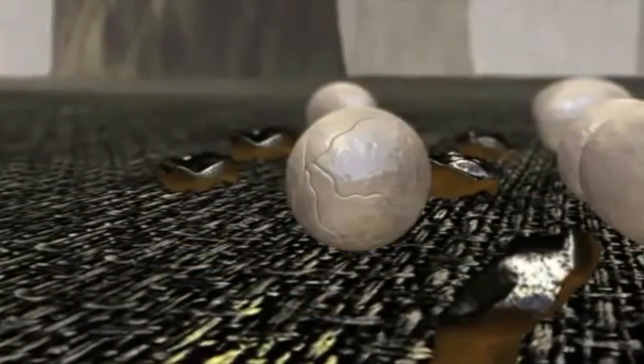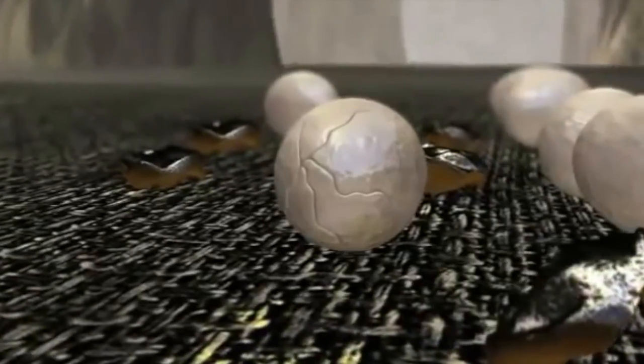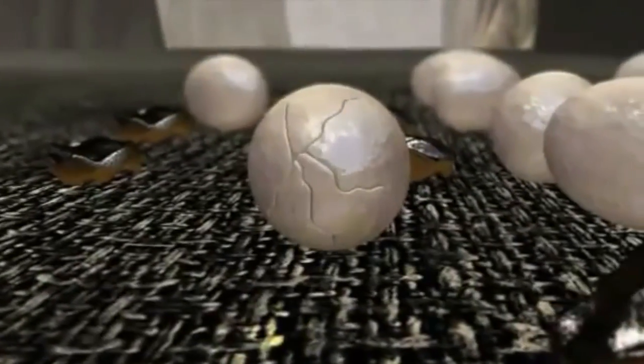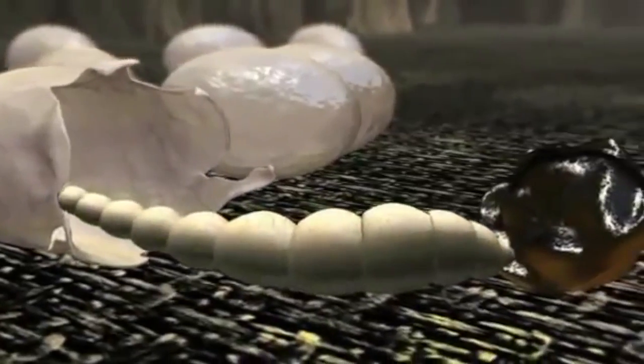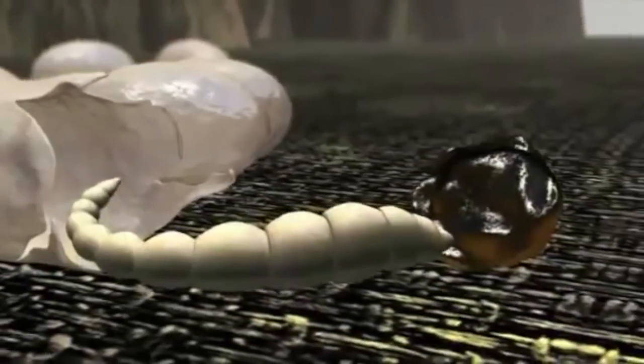Within 2 to 5 days, the eggs begin hatching into larvae. These whitish, worm-like creatures prefer damp, dark places, and their bristly hairs help them attach to carpet and furniture fibers. The larvae feed on the flea feces and other debris.